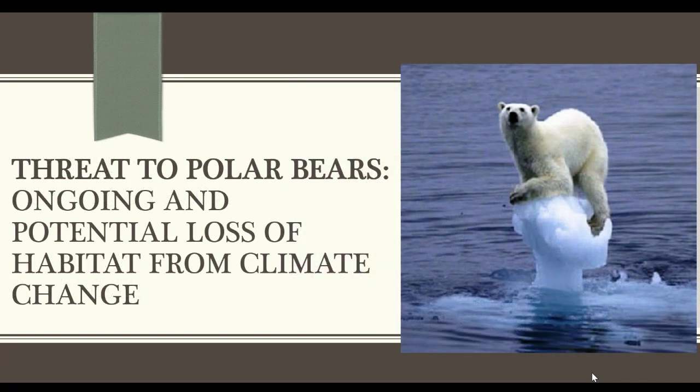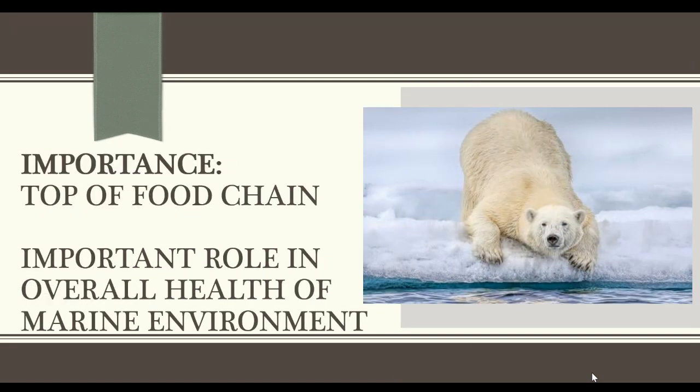There is a big threat to polar bears. Because of climate change, the polar ice is melting, and that is creating a problem because that is their habitat. They are very important to the food chains — they are one of the top predators. And they also have a very important role in the overall health of the marine environment. So they're quite important.